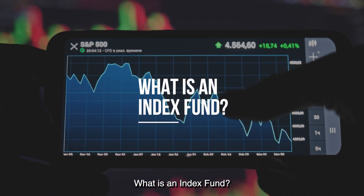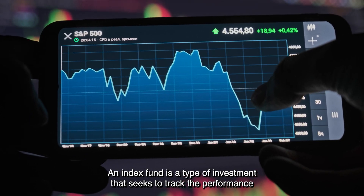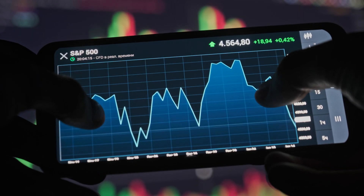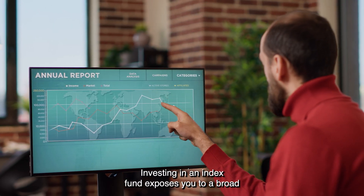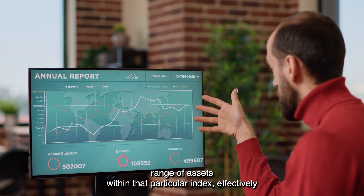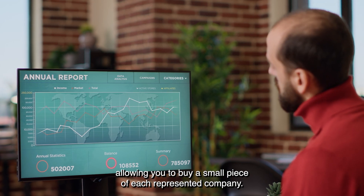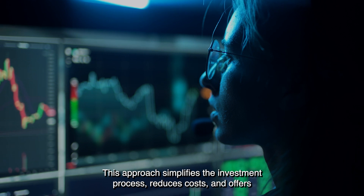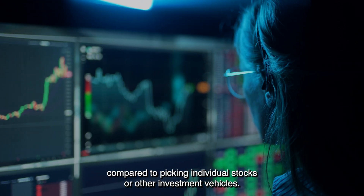What is an index fund? An index fund is a type of investment that seeks to track the performance of a specific market index, such as the FTSE 100 or the S&P 500. Investing in an index fund exposes you to a broad range of assets within that particular index, effectively allowing you to buy a small piece of each represented company. This approach simplifies the investment process, reduces costs, and offers numerous advantages compared to picking individual stocks or other investment vehicles.